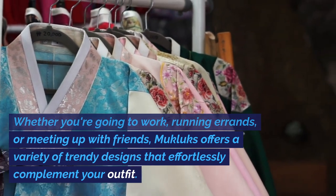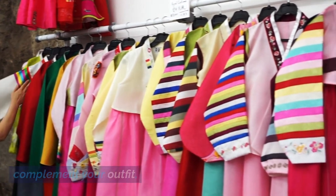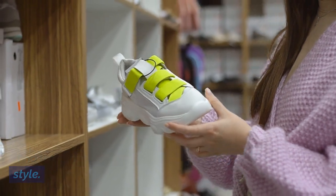or meeting up with friends, Mucklux offers a variety of trendy designs that effortlessly complement your outfit. From classic sneakers to casual loafers, you'll find the perfect pair to elevate your everyday style.